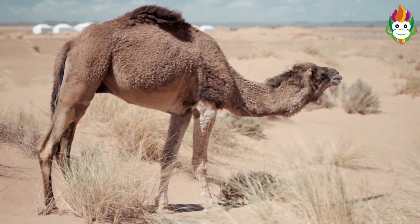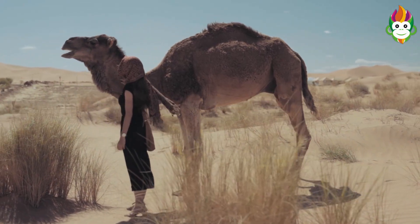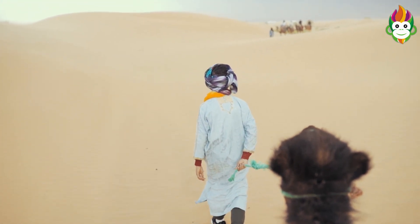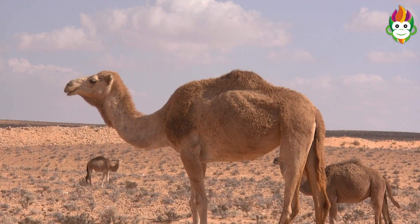Camels are extremely useful for desert people. They work in different deserts all over the planet. The logical name for a camel is camelus. In Focal Asia, Bactrian camels live, while in North Africa and the center east, Bedouin camels are found.